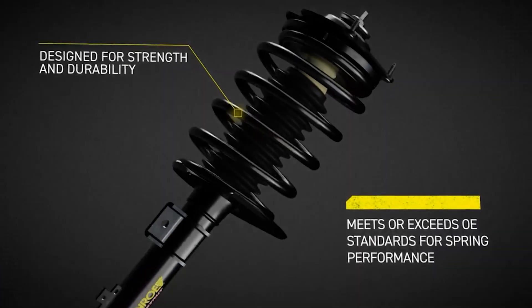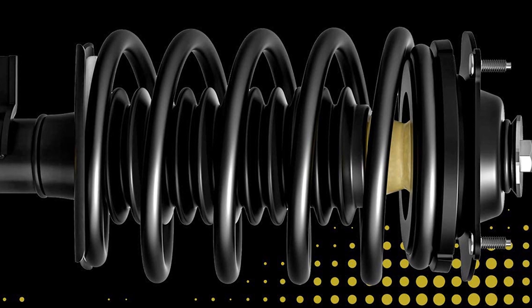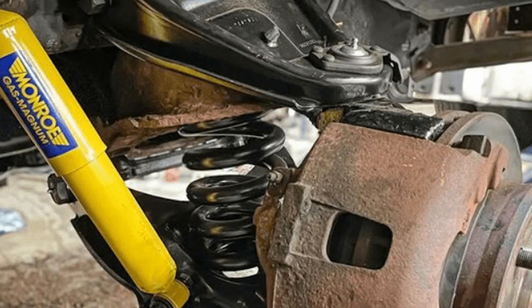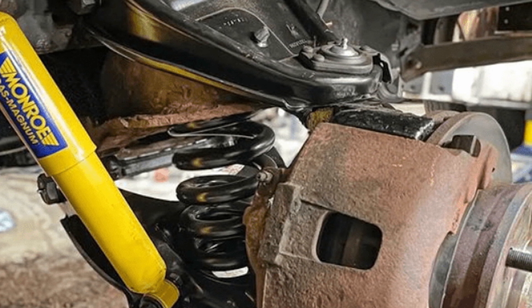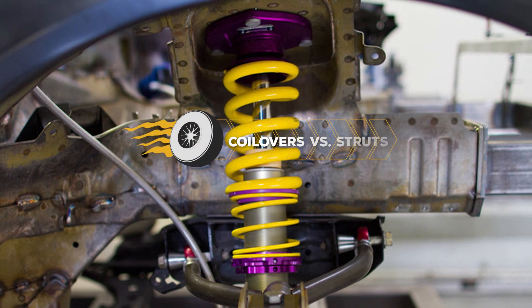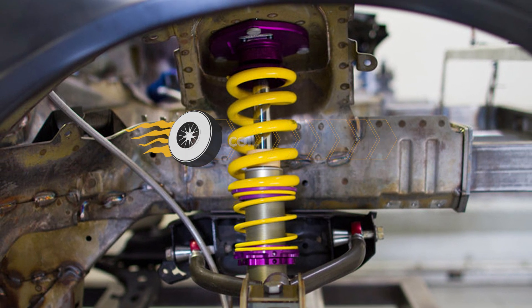Typical suspension maintenance involves replacing shock absorbers or struts and sometimes coil springs. On the other hand, upgrading might involve new springs and shocks, struts, or maybe coilovers. So how do you choose one over the others? Whether part of a lift kit, suspension drop, or suspension upgrade, coilovers and struts are two related but slightly different parts.